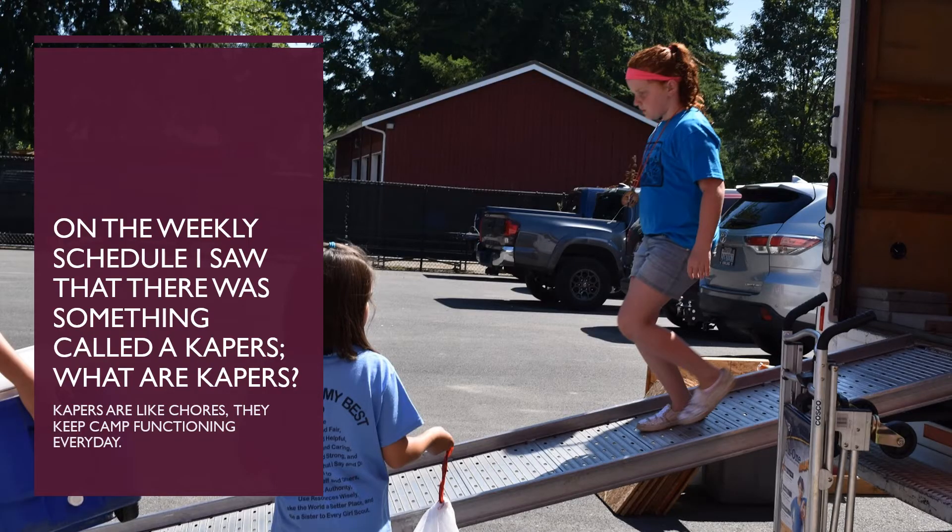Capers are chores done to help out at camp. Each unit will be assigned capers during the week. Please make sure your unit does their part.